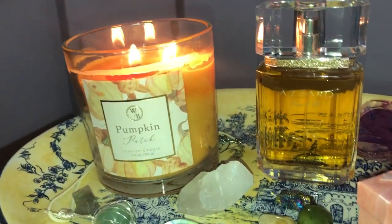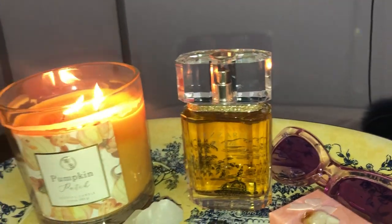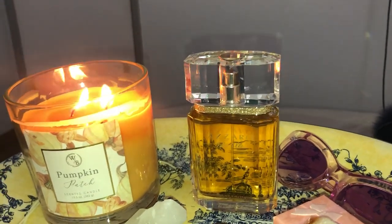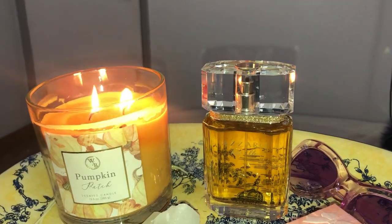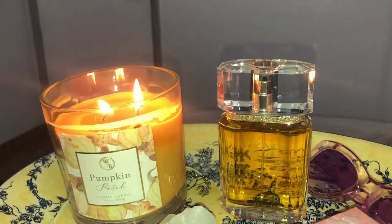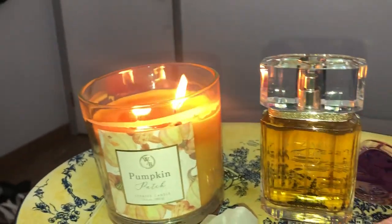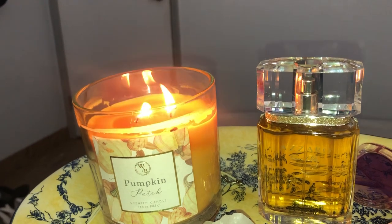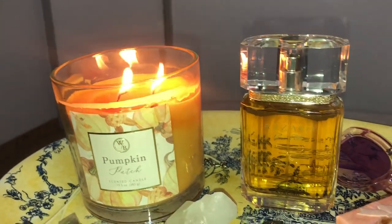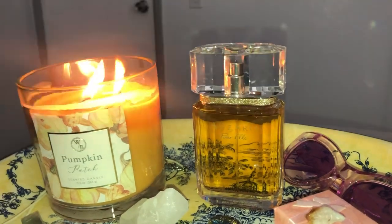It was formulated in 2016. On Fragrantica they called it new because the first version with this type of scent was launched for men, and then they came out with the women's version. It has two different kinds of rose — a top note of rose and a middle note of rose — and the incense also makes it very mysterious.